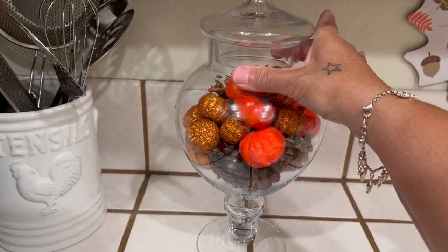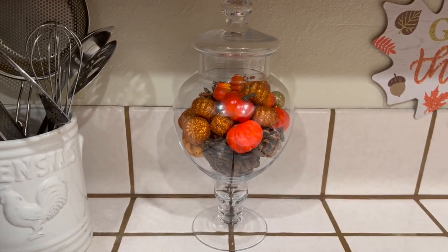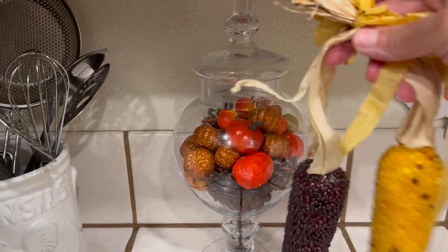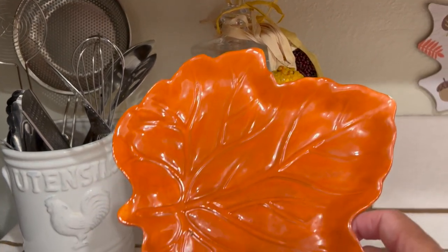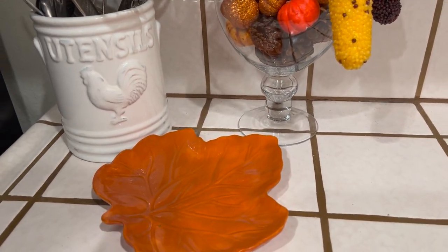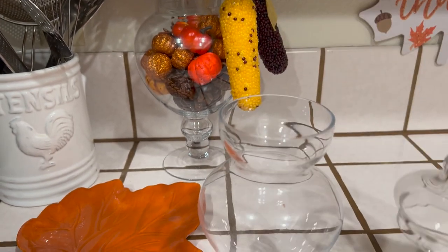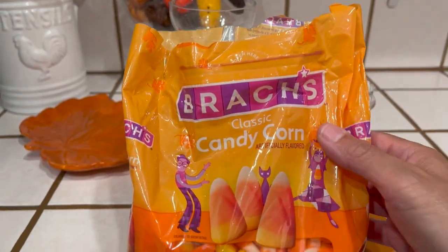I'm going to place the large apothecary jar right there, and then on top I'm going to add the corn. Then I'll go ahead and take this cute plate and sit it right here. For the small apothecary jar, I'm going to put something special in it — I'll be right back. I'm going to add some candy corn in here — yes I am!